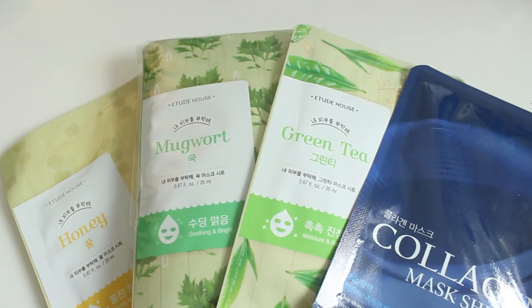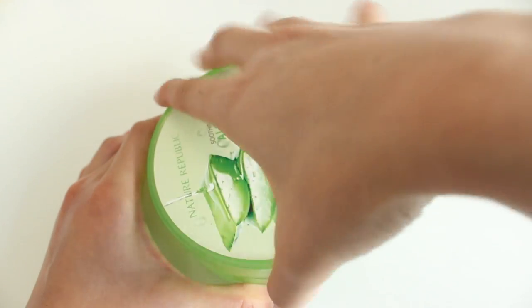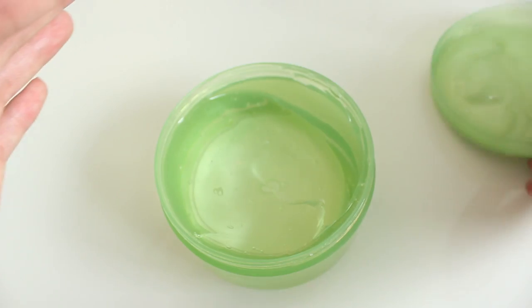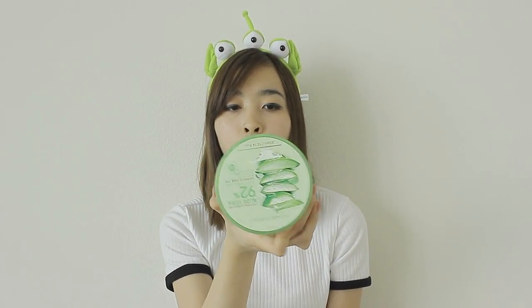Some face masks I bought from Etude House — I got a green tea one, a honey one, and a mugwort one. This one I actually got as a free sample when I bought lip tints from Etude House. When I got back to our Airbnb I tried it and really liked it — it's Nature Republic Aloe Vera Soothing Gel. I really love this because I have dry skin and it's so soothing. When it dries it literally feels like you have nothing on, but it leaves your skin really moisturized. It was $4, so a really good steal.